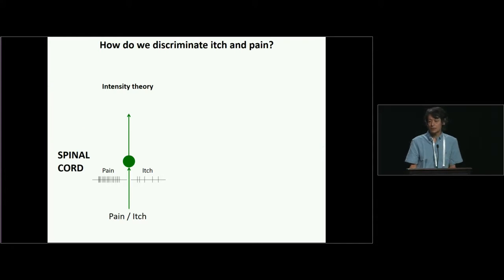So how do we discriminate itch and pain? There are several hypotheses. One classic one is intensity theory. In this theory, the same pathway sends pain and itch: if neurons fire a lot, we feel pain, and if neurons fire less, we feel itch. But the problem with this theory is that we can't explain why we have severe itch.